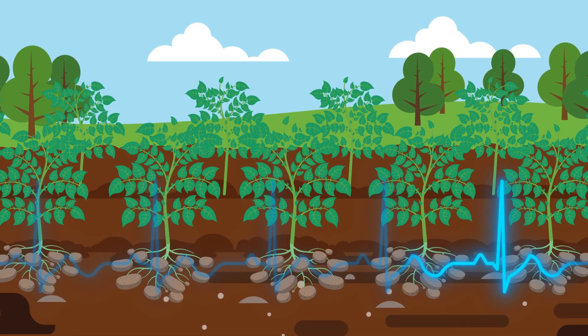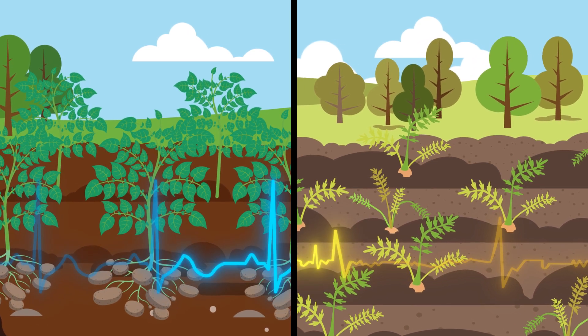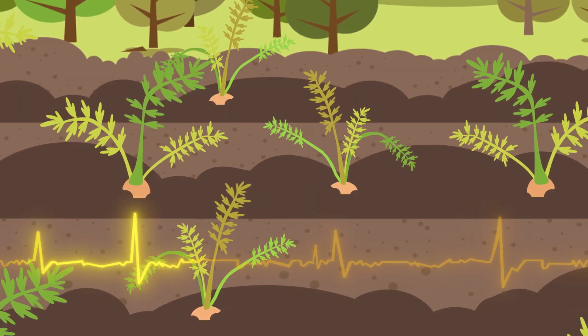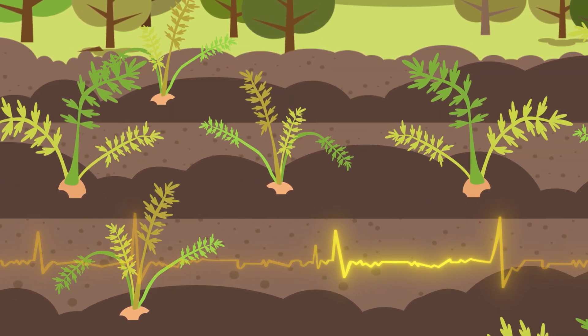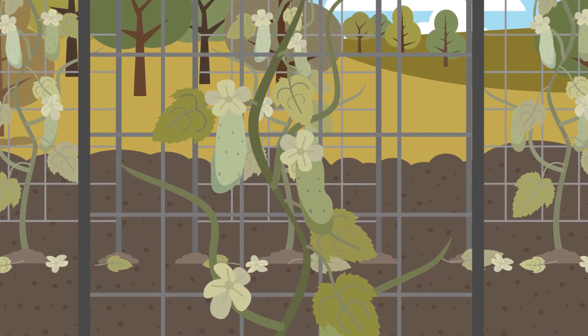Think of healthy soil as a strong, steady heartbeat and unhealthy soil as having an erratic or sluggish heartbeat. With an erratic heartbeat, our bodies and immune systems suffer and our quality of life may decrease. The same goes for soil.